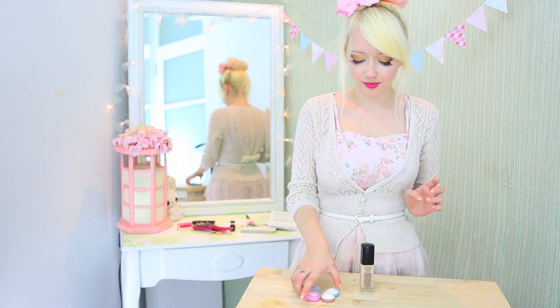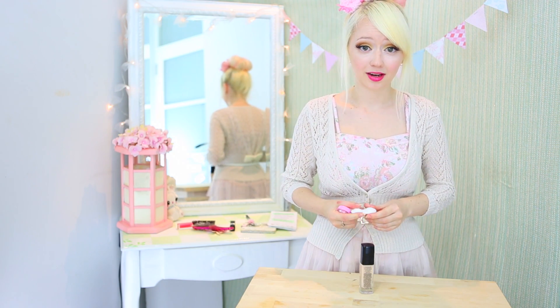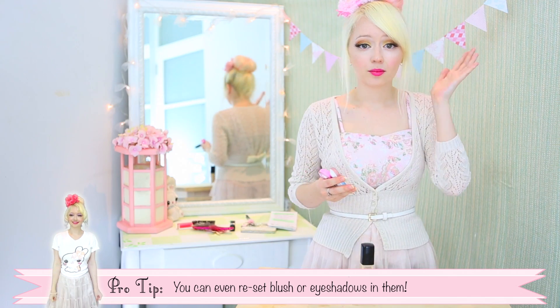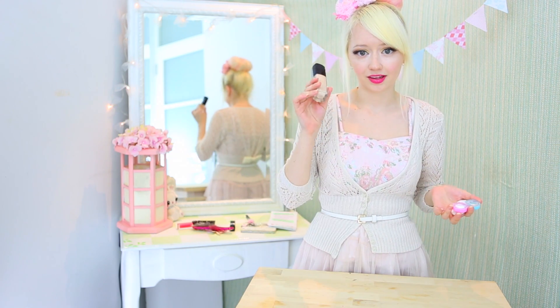So my number one tip is to use old contact lens cases to store all of your beauty items — primers, foundations, finishing powder, moisturiser serums, all of that stuff.